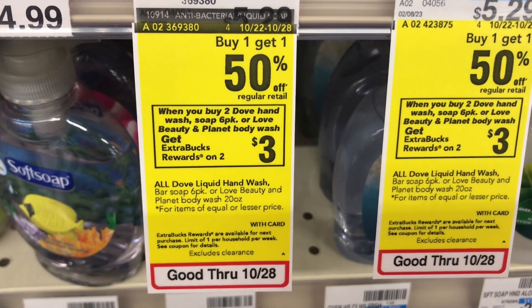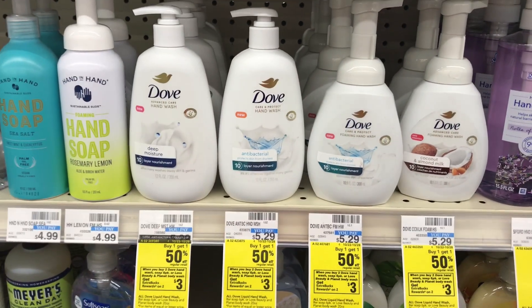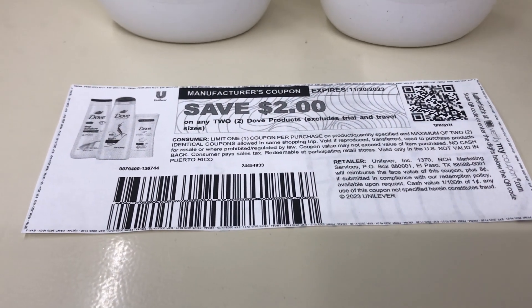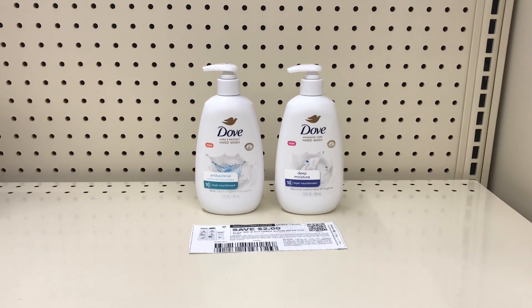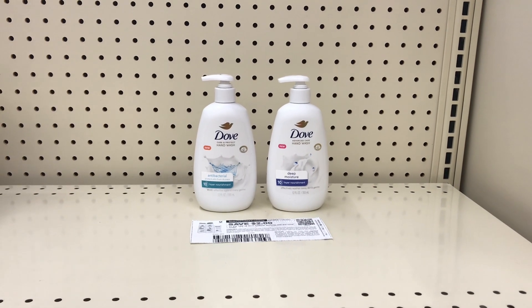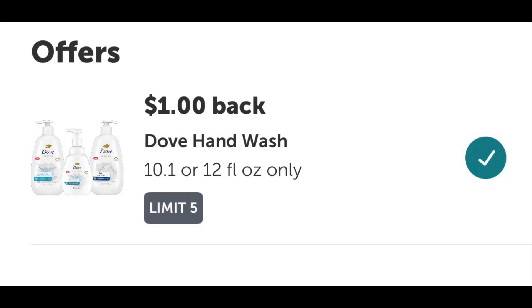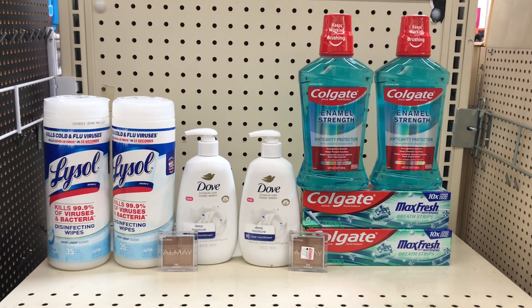The next deal will be on Dove hand soap — buy one get one half off, and when you buy two you get $3 back. I'll be picking up two, priced at $5.29 each. Because of the BOGO half off, the second one will be $2.65. I have a $2 off $2 coupon I got from my email — it was sent to me by Unilever. All you have to do is sign up with them and they will randomly email you coupons. The $2 coupon drops it down to $5.94. I'll pay that and get $3 ExtraCare bucks back, and I also submit my receipt to Ibotta for $1 back on each item, making these two items just $0.94, or $0.47 each.